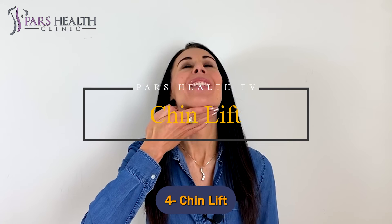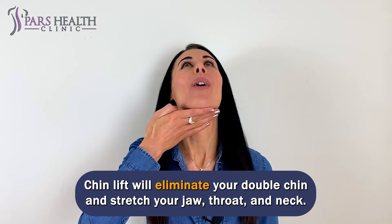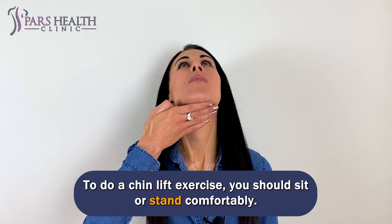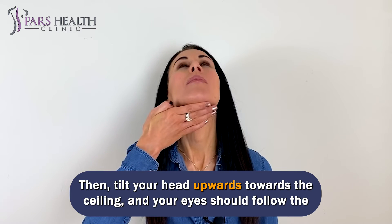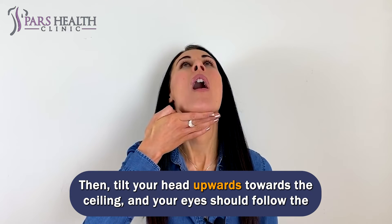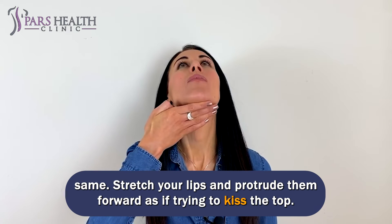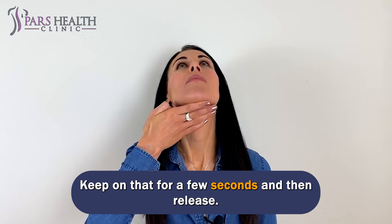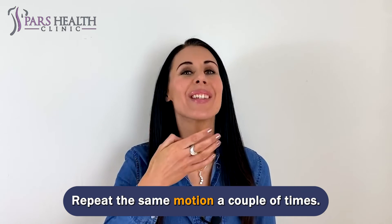Number 4: Chin Lift. The chin lift will eliminate your double chin and stretch your jaw, throat, and neck. To do a chin lift exercise, sit or stand comfortably. Then tilt your head upwards towards the ceiling, and your eyes should follow the same. Stretch your lips and protrude them forward as if trying to kiss the ceiling. Keep that for a few seconds and then release. Repeat the same motion a couple of times.